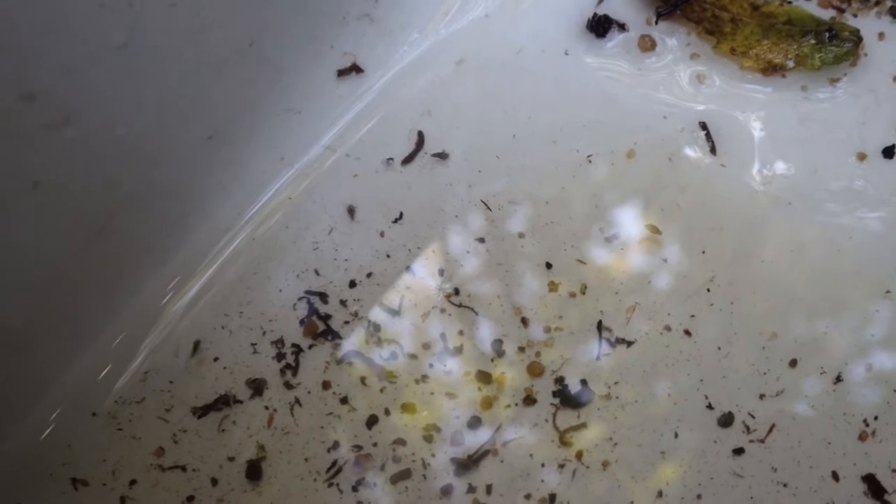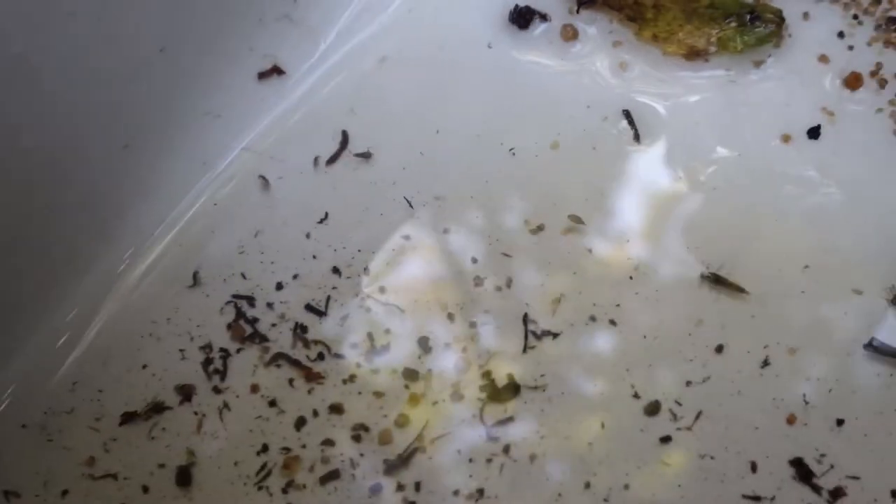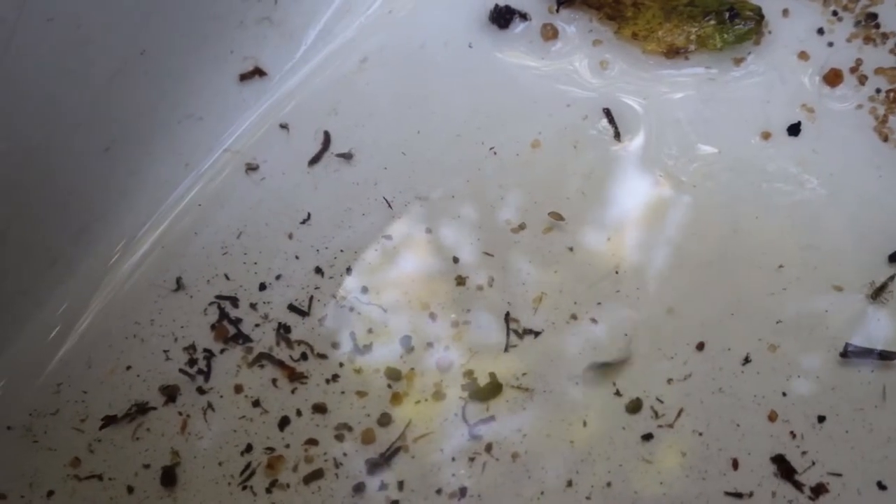What we end up doing is taking the sample and preserving it, then bringing it back to the lab. We pick through the debris, pick these organisms out, and then identify them — usually to genus and species level. Everything gets converted to numbers; each organism has been assigned a tolerance value to organic pollutants, and other metrics are utilized as well.